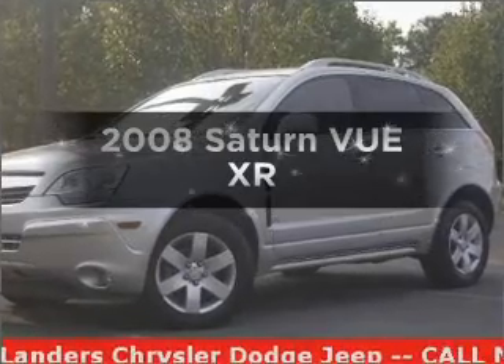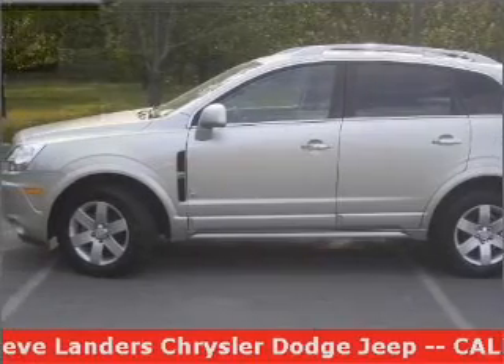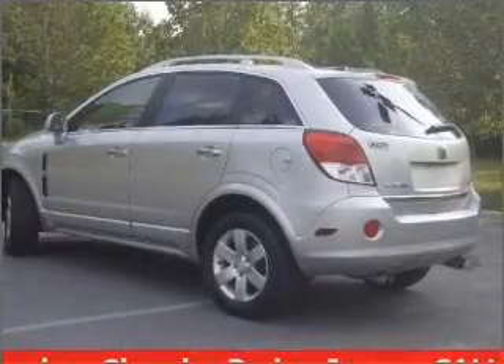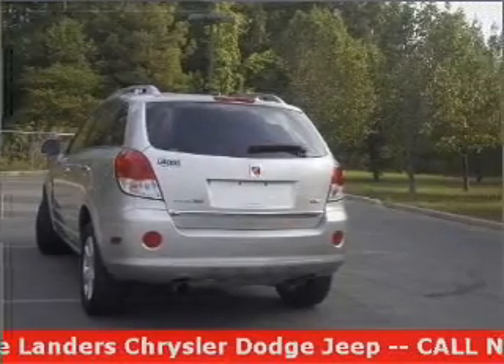Get noticed in this 2008 Saturn Vue. Everything you need under one roof with this great vehicle, featuring a solid six cylinder engine that responds smoothly to its six speed automatic transmission. Premium wheels lend a distinctive appearance, and the anti-lock braking system will keep you safe on the road.